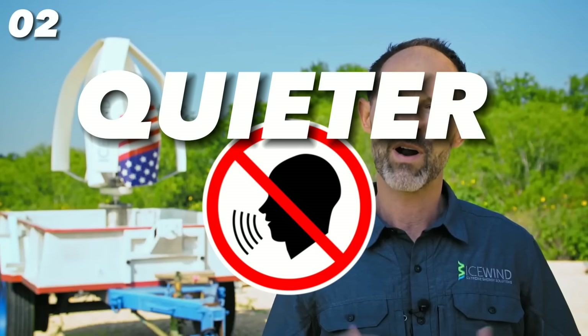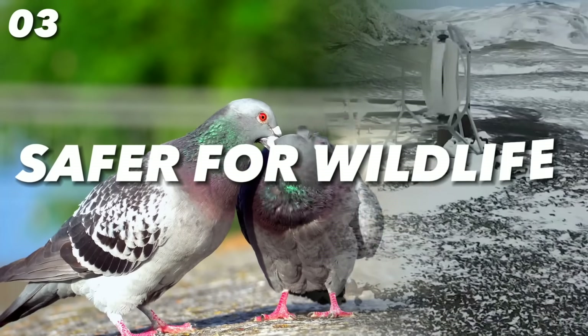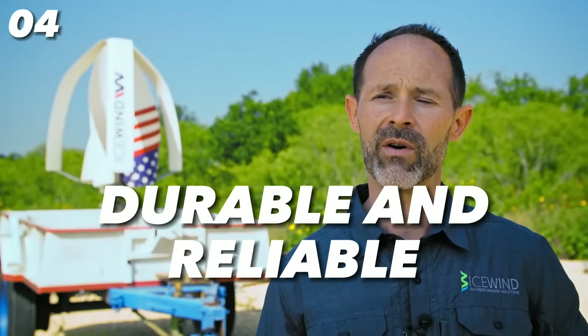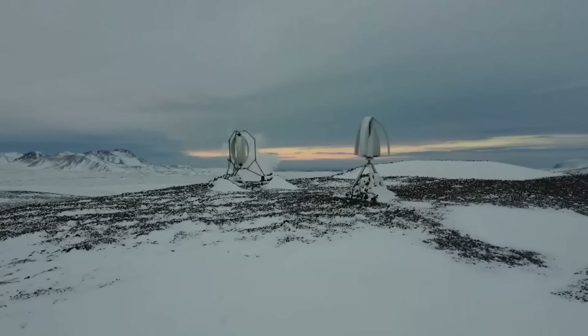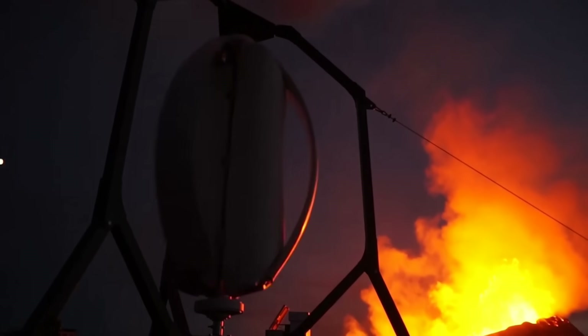Second, it is much quieter, producing less than 30 decibels of noise. Third, it is safer for wildlife as the blades are not sharp and move at a slower speed. Fourth, it is more durable and reliable, made from high-quality materials that can withstand winds of more than 130 miles per hour, and it is sealed against dust, ice, water, or dirt entering the generator.